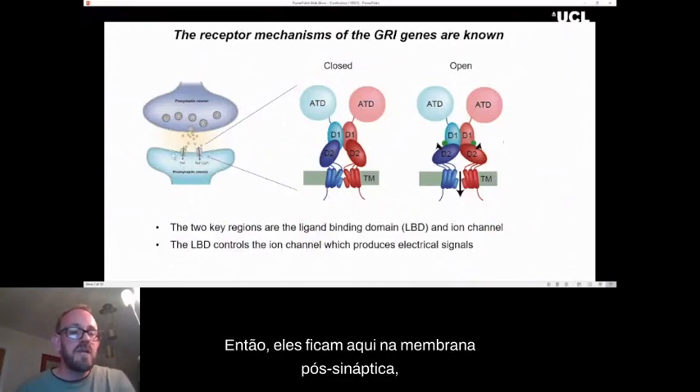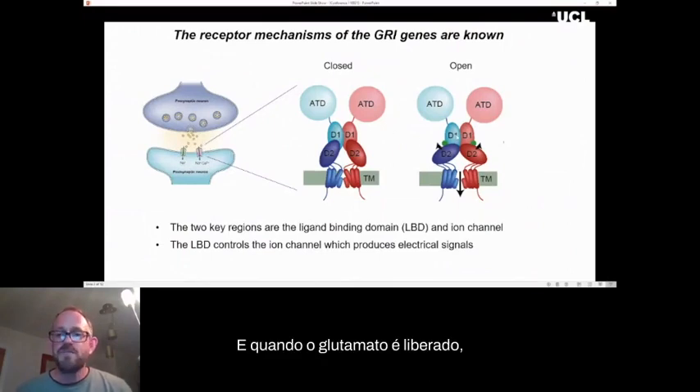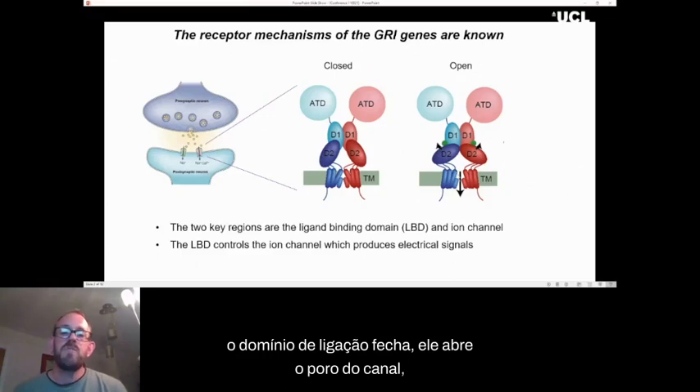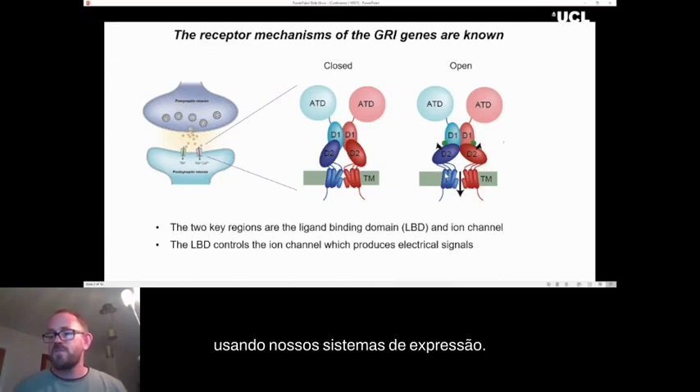The receptors sit in the postsynaptic membrane, ready to catch glutamate released by the presynaptic cell. When glutamate is released, it binds within the central region of the AMPA receptor — the ligand binding domain. When this clamshell-like structure of the ligand binding domain closes, it pulls open the channel pore. It's this opening that produces the electrical signals in the brain, and it's also these electrical signals that we can examine using our expression systems.